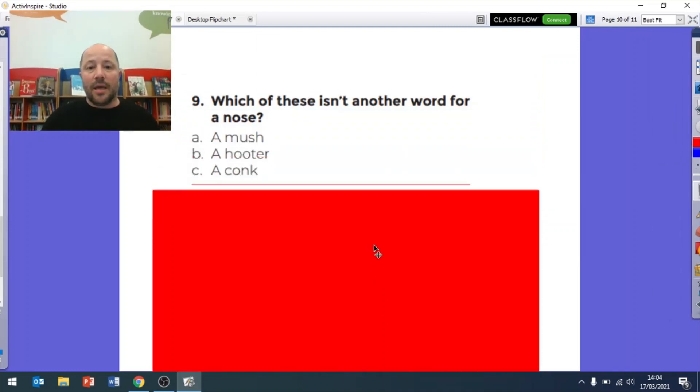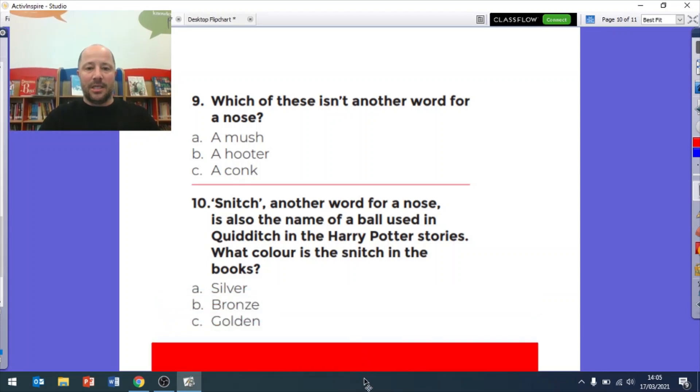Question nine: which of these is NOT another word for a nose? Is it A a mush, B a hooter, or C a conch? Which is not another word for a nose - mush, hooter, or conch? If you're not sure, have a guess - you might get it right. You can write A, B, or C.